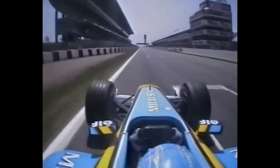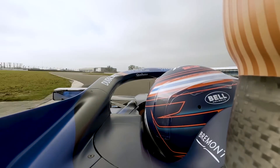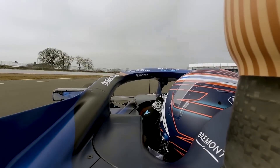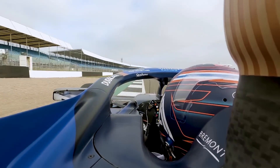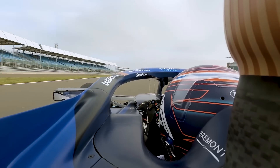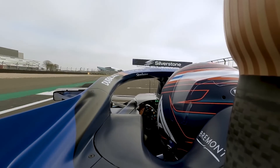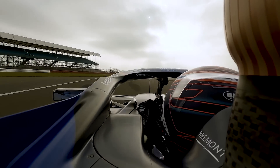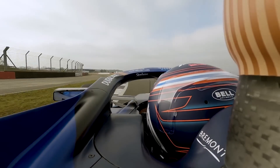One team that was struggling a lot, which is probably not a huge surprise, is the Williams team. As I mentioned in Monaco, Williams' biggest weakness is their lack of overall downforce, and the Catalonia circuit rewards a car with great downforce. Both Albon and Sargent were bringing up the back end of the field, as both of them and Lance Stroll were the only drivers more than one second off the fastest lap time of the day. But where were they slower than the competition?